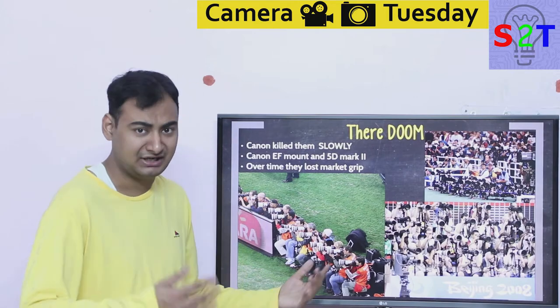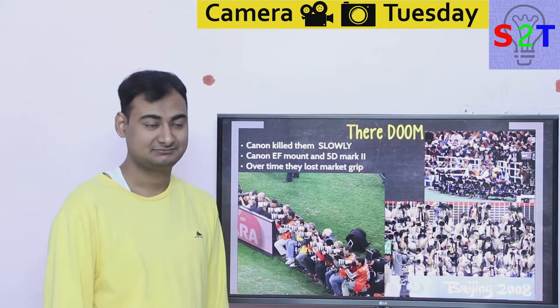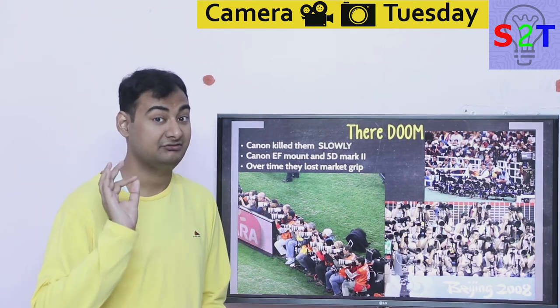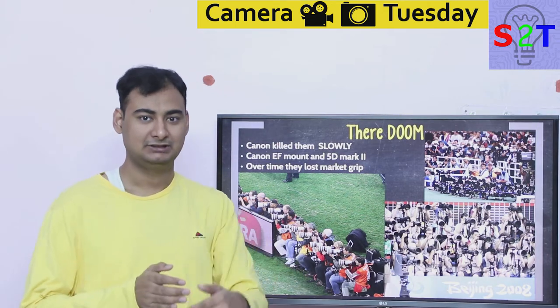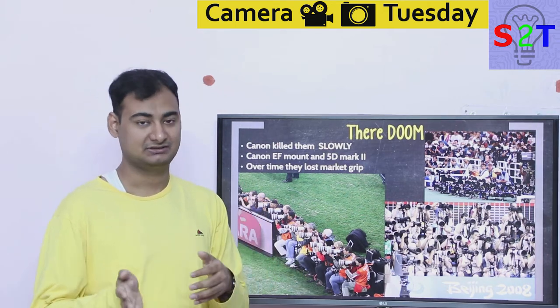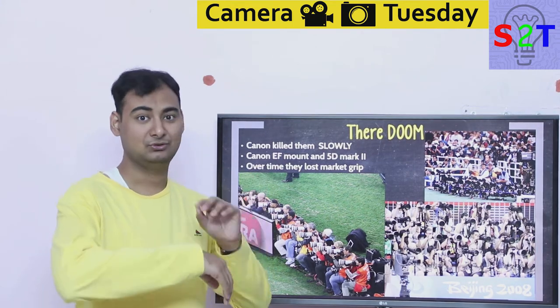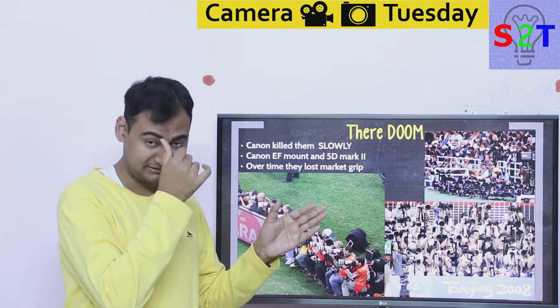So what happened to this giant that displaced Leica? Well, they got displaced by Canon — the same way they had displaced Leica. And it happened very slowly, what I'd call a slow takeover. It was not like boom overnight. It was not like how Sony displaced full frame sales in 2018-2019. It happened very slowly over time.